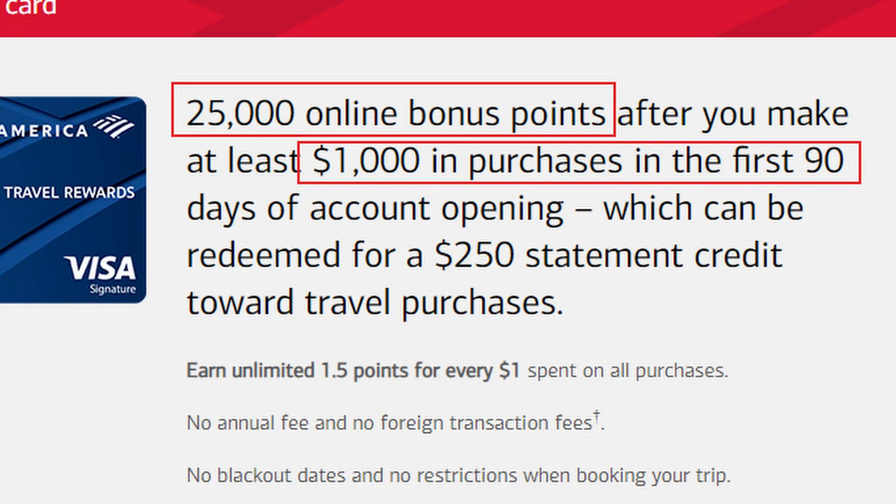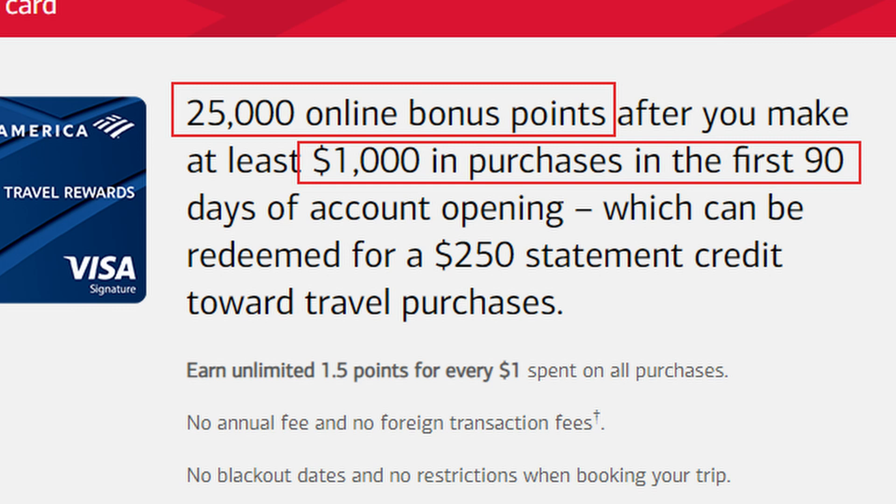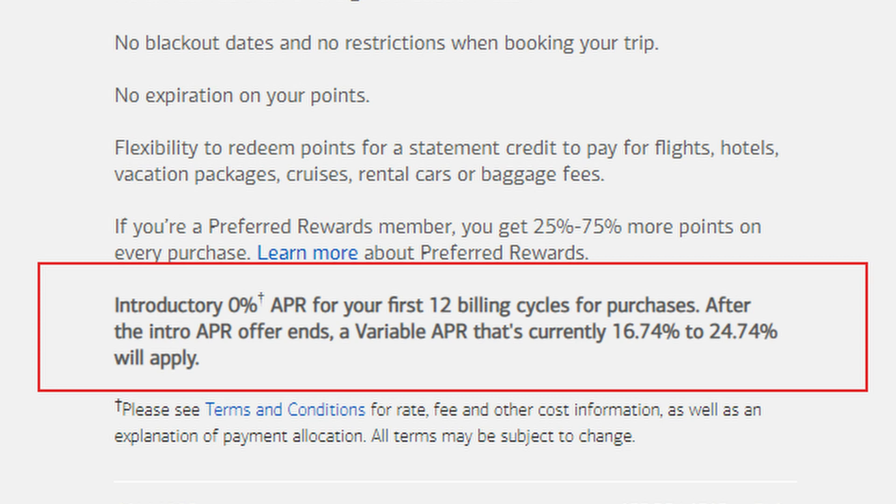This card gives you a bonus of 25,000 online bonus points when you spend $1,000 in your first 90 days. That can be used for a $250 statement credit towards travel purchases, so you can value it at one-to-one. Any bonus on a no-annual-fee card is amazing — you can use it towards travel stays or other travel purchases.